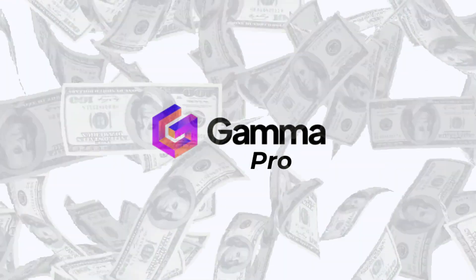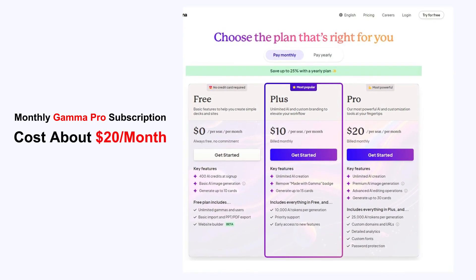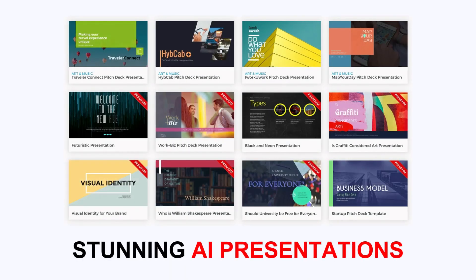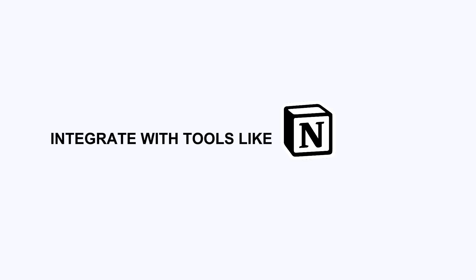Let's be real. AI productivity tools like Gamma Pro are getting more expensive every year. Right now, a monthly Gamma Pro subscription can cost you about $20 a month or over $200 per year. And while it's worth it for many — the ability to create stunning AI presentations, collaborate in real time, and integrate with tools like Notion and Figma is incredible — not everyone wants to pay the full price.